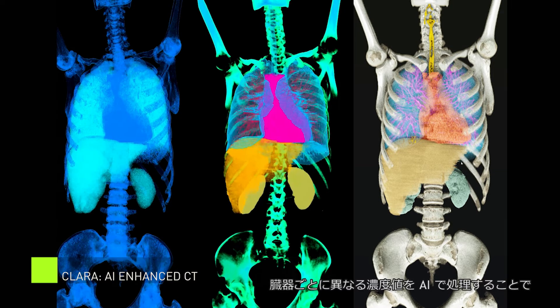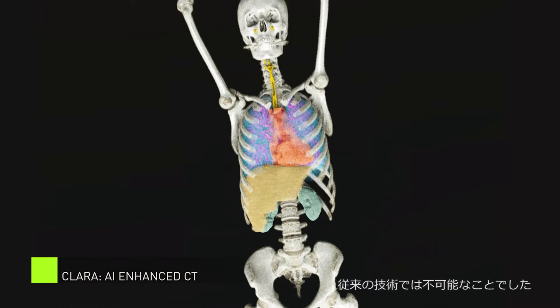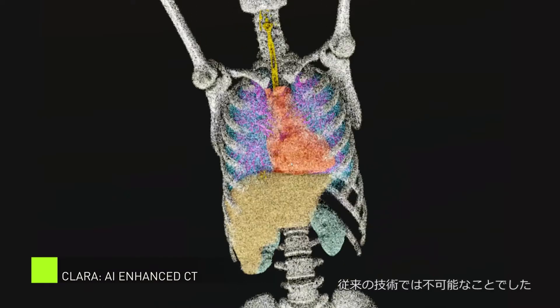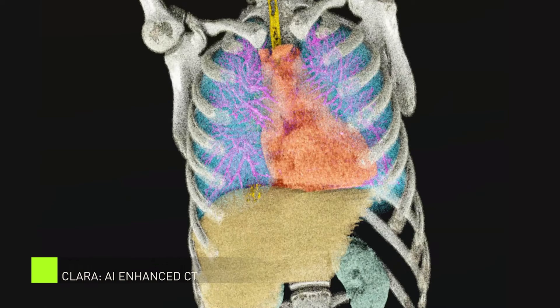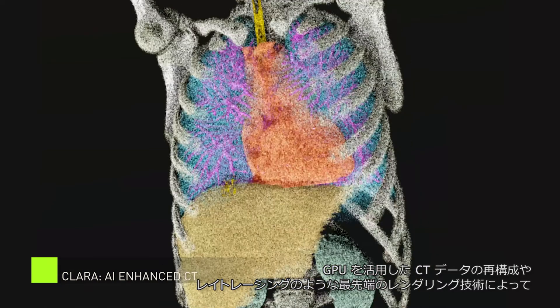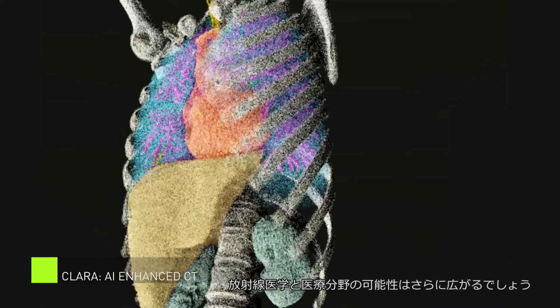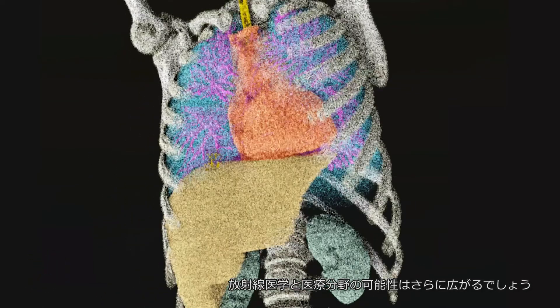Different tissue and organs here generate different density values. By using these densities and applying AI, we can now isolate specific parts of the body and present views that were previously unattainable through traditional medical imaging. Reconstruction of CT volumes enhanced by GPUs and cutting-edge rendering techniques like ray tracing will continue to push the boundaries of what is possible within the radiology industry and the healthcare field today.